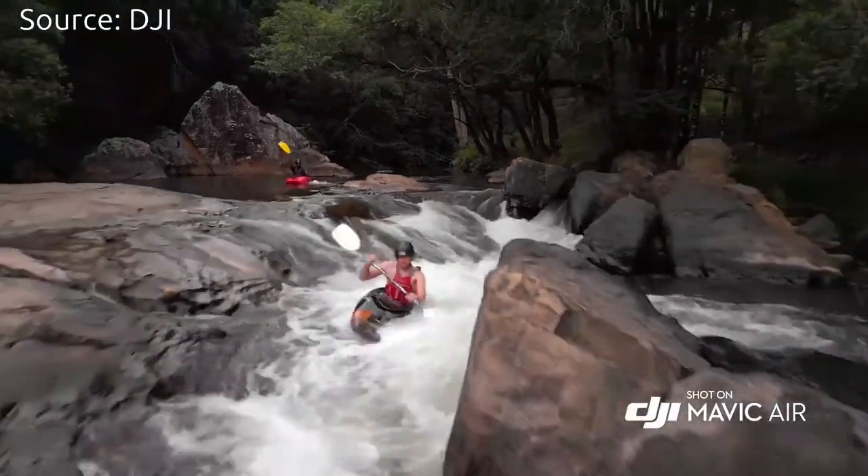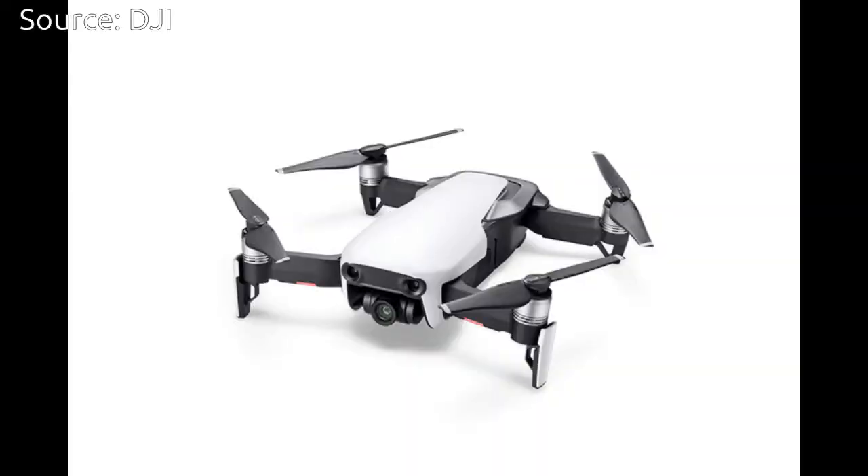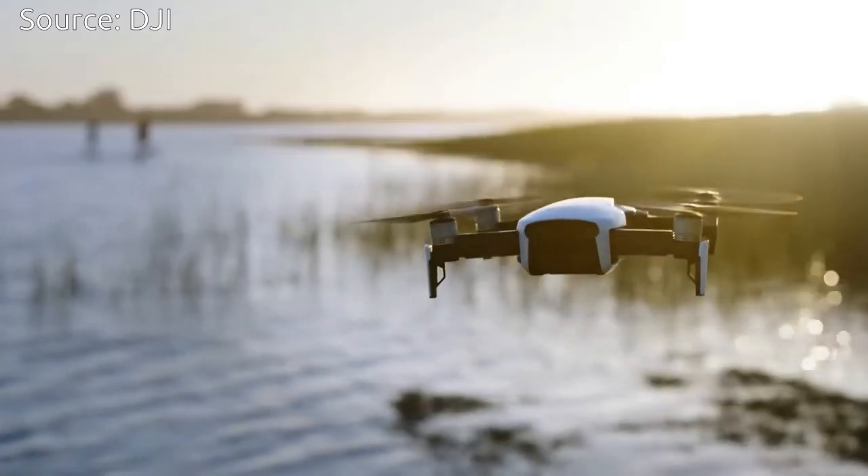Mavic Air will be available in three colors — Onyx Black, Arctic White, and Flame Red. The US retail price, including the drone, battery, remote controller, carrying case, two pairs of propeller guards, and four pairs of propellers, is $799.